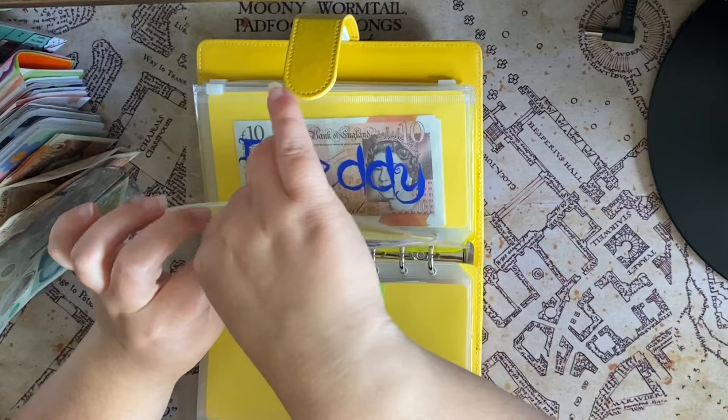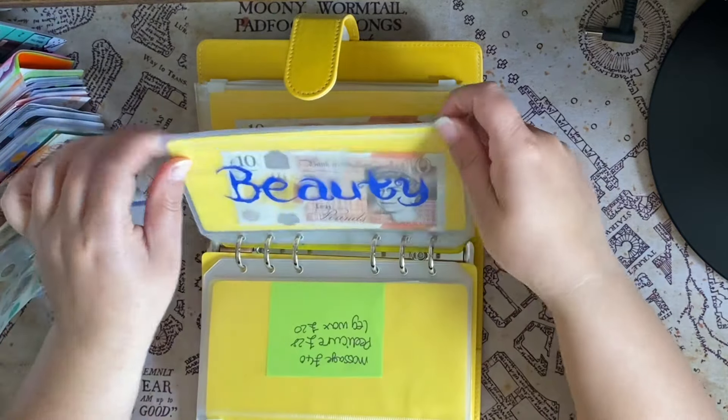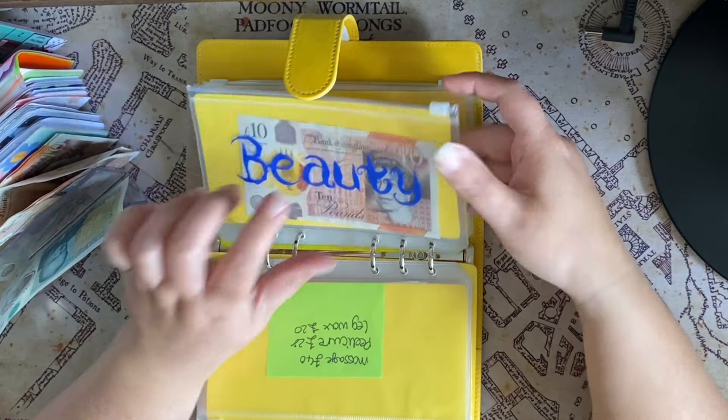Beauty — I had to empty this out and I can't remember why, but I'm just going to put £10 in to get that started again. I can't remember now why I emptied that.